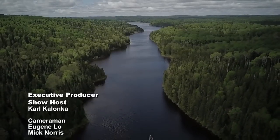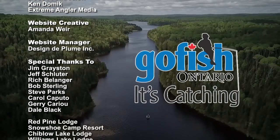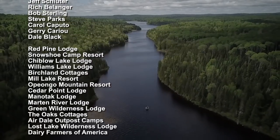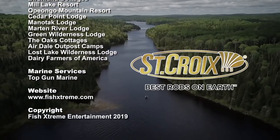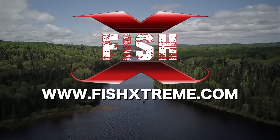The Extreme Walleye Angler has been presented by Go Fish in Ontario. St. Croix Rods — Best Rods on Earth. Catch us at Fishextreme.com.